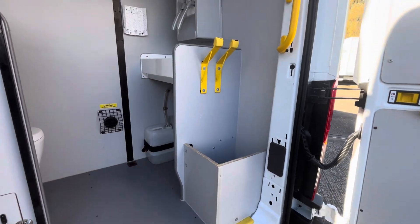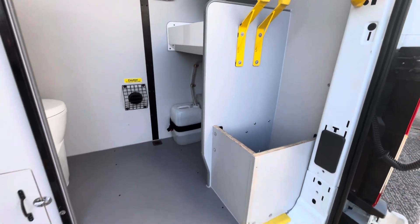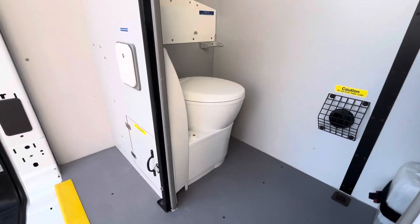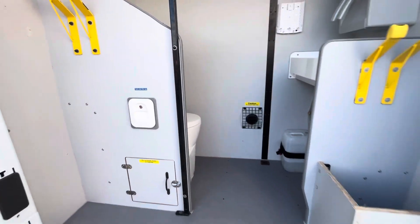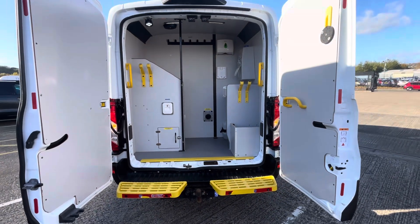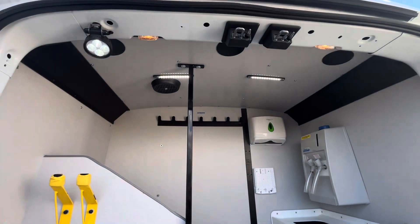So you've got all your hot and cold water there, hand towel rails, obviously a waste water tank, Portaflush toilet in there. As you can see it's all nice and clean in the back.